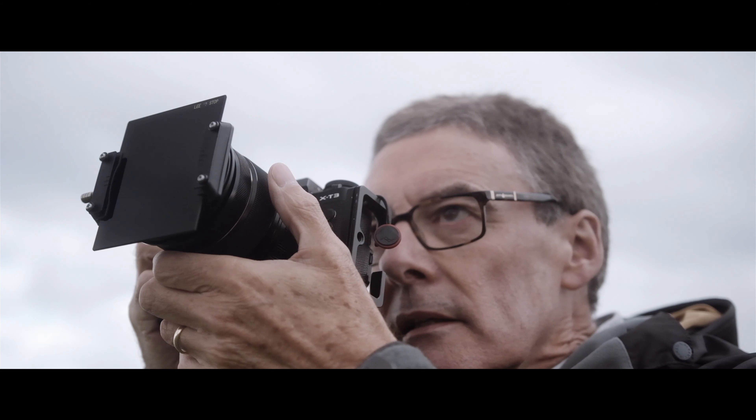The best light is at the beginning and the end of the day. It's wonderful to be out there early in the morning, providing you can get up — I do struggle, but I find it's worth the effort. Just being there, feeling it, experiencing it is wonderful. But to be able to come away with a record of that as well, which hopefully has some soul and some feeling to the image, really is the icing on the cake.